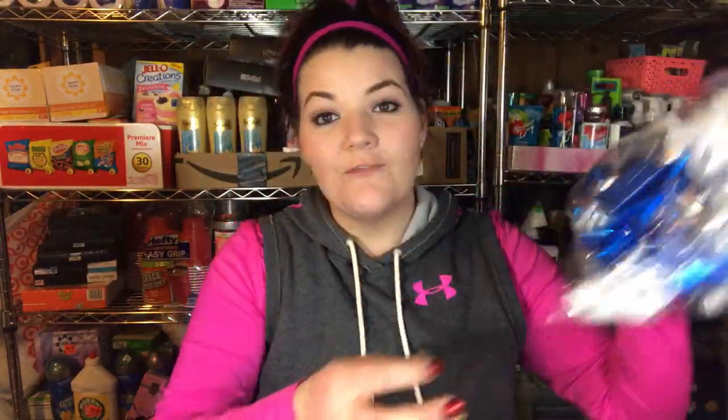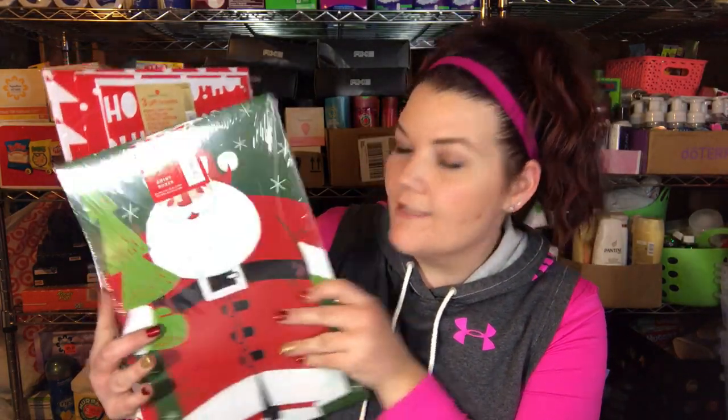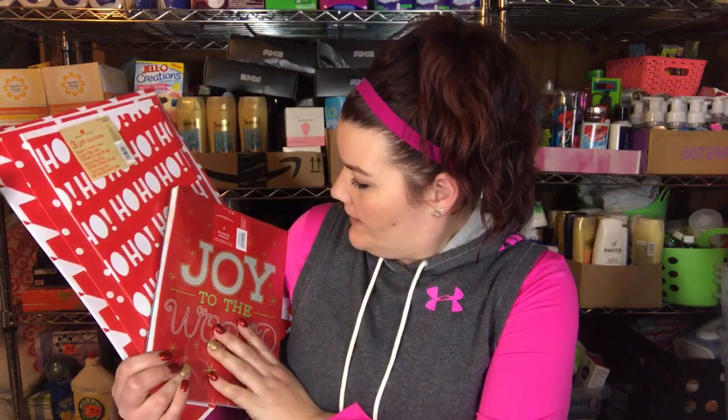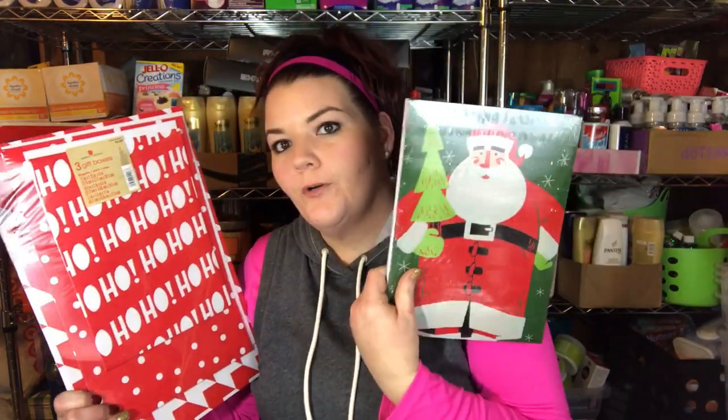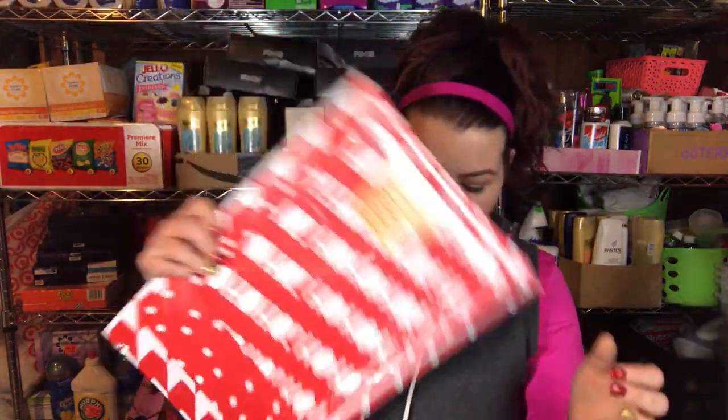I'm not going to show you all of them, but here are a couple: this is three gift boxes for a quarter, this one is four gift boxes again for a quarter, and this one was 40 cents — it has small, medium, and large with 'Ho Ho Ho' on them. I got these because this year I used so many gift boxes. My kids are getting older so I'm doing a lot more clothing items, and I like to make it look really nice and neat rather than just wrap a shirt.